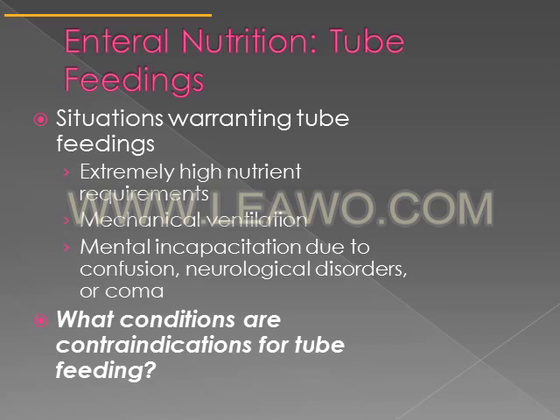There are some contraindications for tube feeding — conditions that may cause you to reconsider or avoid tube feeding. Intractable vomiting or diarrhea is one such contraindication; intractable means not well managed or not easily controlled. Also intestinal obstructions and severe malabsorption are contraindications. If somebody has a severe malabsorptive condition, they would need IV nutrition instead.